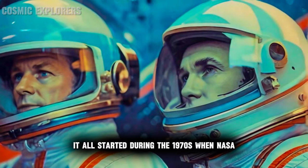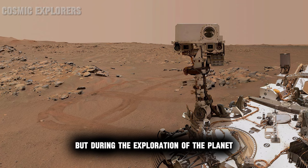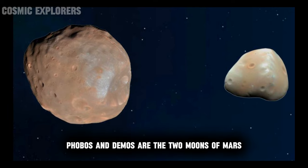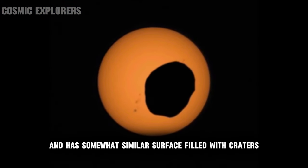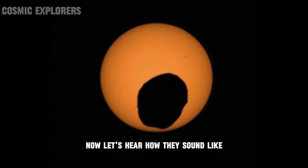Number five: sound of the moons of Mars. Humans are trying to explore Mars for several decades. It all started during the 1970s when NASA and the Soviets were competing in the space race. But during the exploration of the planet, the moons also caught scientists' attention. Phobos and Deimos are the two moons of Mars. Both are irregular in shape and have a somewhat similar surface filled with craters. Now let's hear how they sound like.